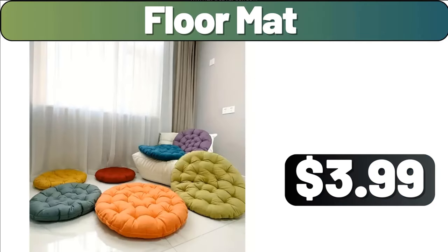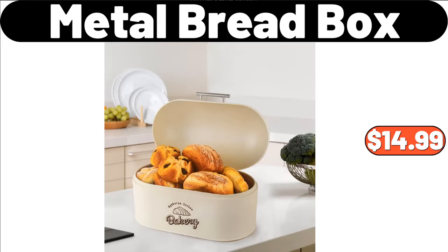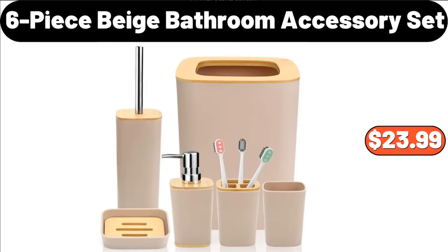Floor Mat, $3.99. Vintage Blender, $38.99. Metal Bread Box, $14.99. Nonstick Frying Pan, $28.99. Double Sided Fleece Bed Blanket, $16.99. Six Piece Beige Bathroom Accessory Set, $23.99.